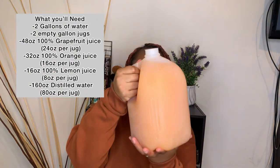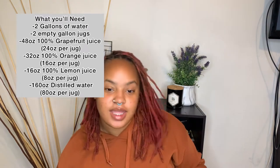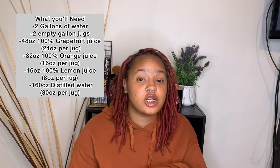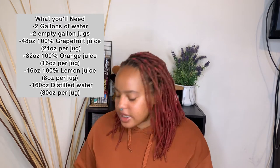Everything that's in it: it is eight ounces of 100% fresh lemon juice — I did the organic kind — then 16 ounces of organic 100% orange juice, and then 24 ounces of 100% grapefruit juice, and then you put 80 ounces of water in it so it basically fills up to a gallon. I filled it up to the gallon.